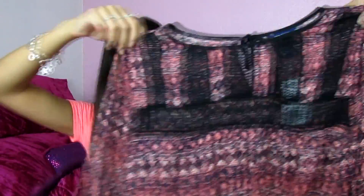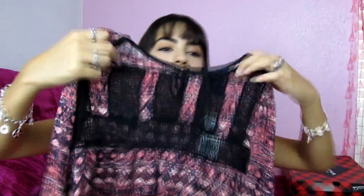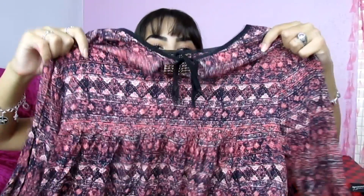I went into Forever 21 and got some other things. The first shirt is this one — it's pink and purple with a really pretty design on the front. It has kind of like bell sleeves which I really like, and it's flowy. Funny thing — when I tried it on in the dressing room I put it on backwards and was like, why is this shirt so weird? But I really like how it looks on me, so that's why I got it.